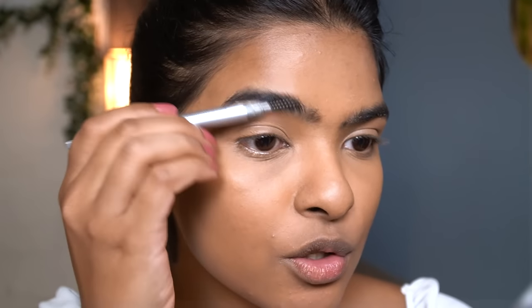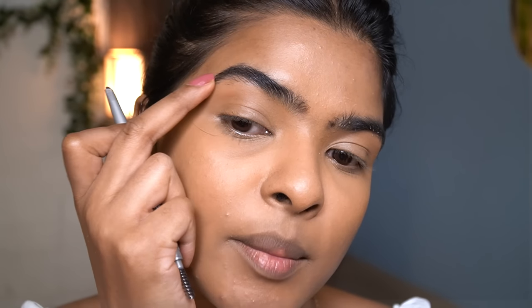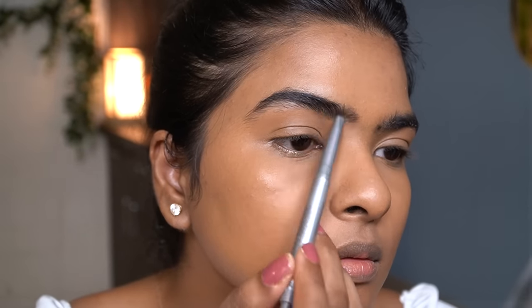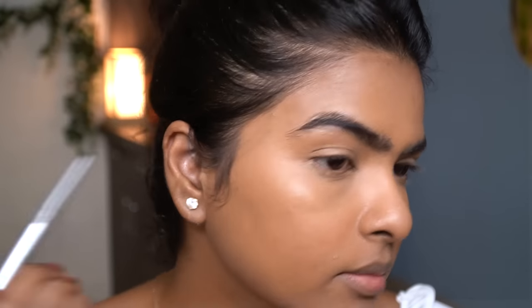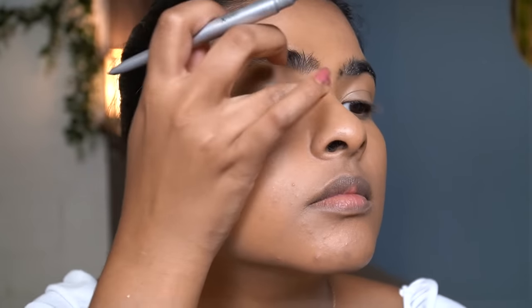Moving on to eyebrows. I'm going to brush through my eyebrows first. I've really been liking that messy, bushy eyebrow look. I've been trying to grow them so I don't have extras here. I'm going to take a little bit of product and do hair strokes, focusing the product mostly in the sparse areas and carving it out. Can you see how beautiful my eyebrows are looking?